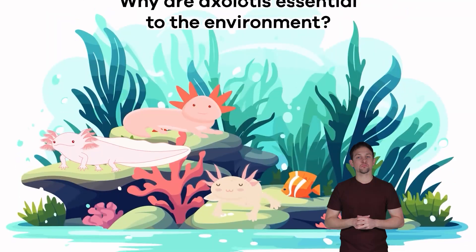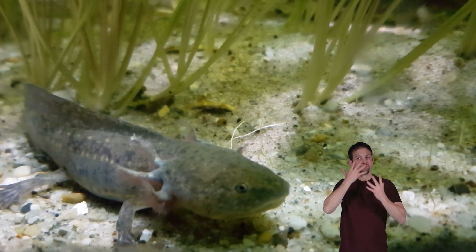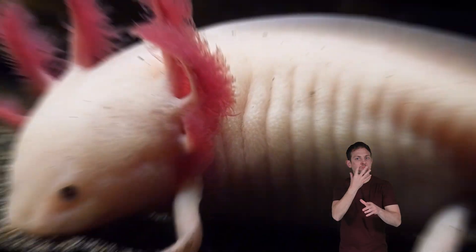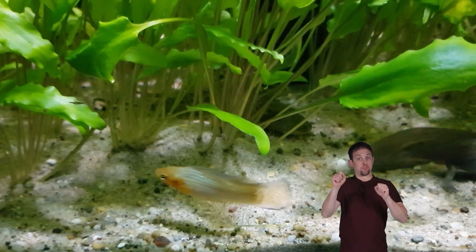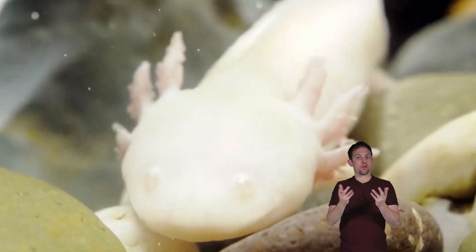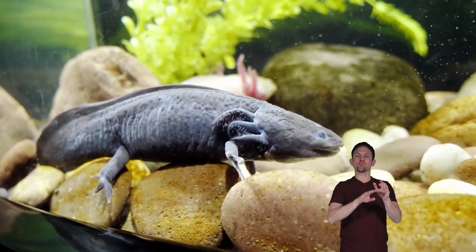Why are axolotls essential to the environment? Sadly, axolotls are critically endangered, meaning their numbers are in sharp decline. There's a real threat that they may become extinct. But this only applies to wild axolotls — they thrive in captivity, so there are now more axolotls in captivity than in the wild.